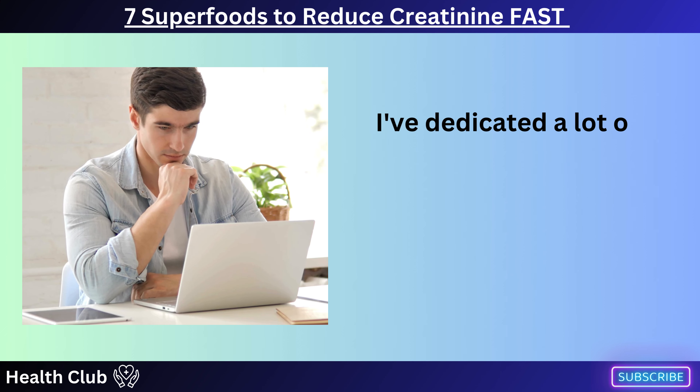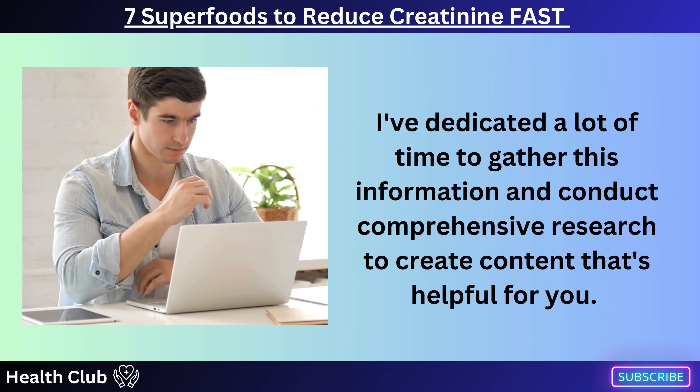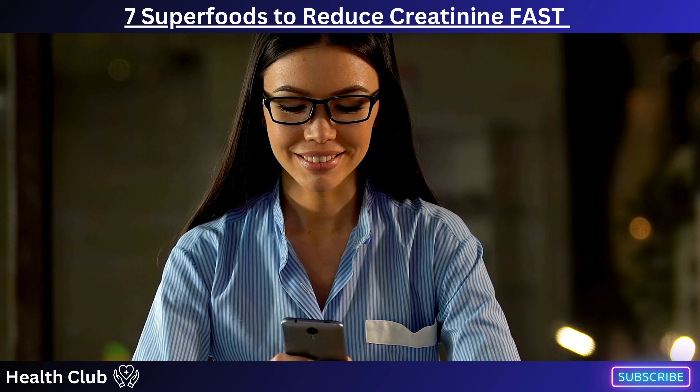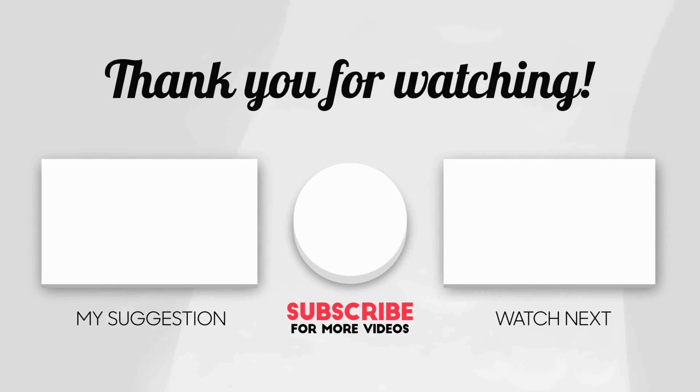I've dedicated a lot of time to gather this information and conduct comprehensive research to create content that's helpful for you. Do you agree with the information I've shared? Feel free to leave a comment below and share your feedback. If you found the video informative, don't forget to give it a thumbs up and subscribe to the channel for more content like this.